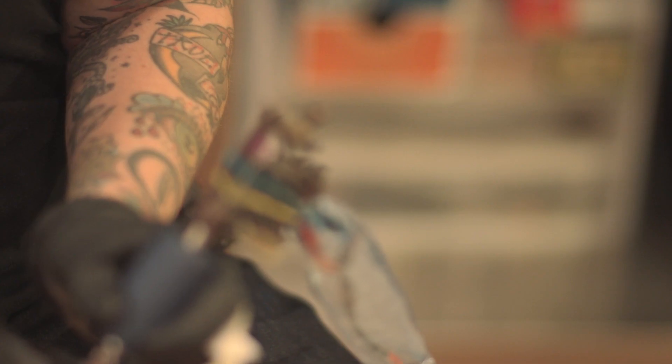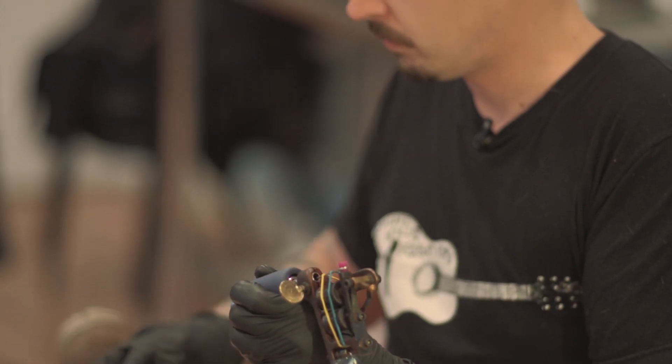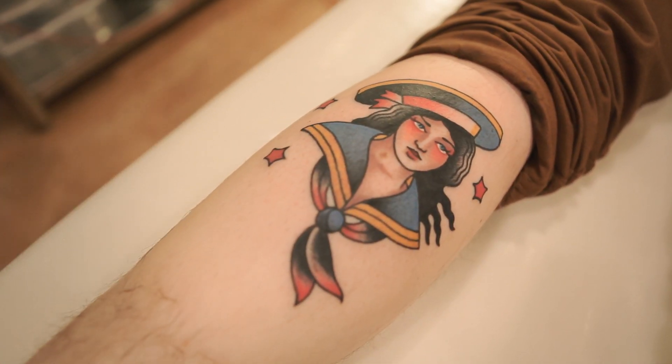I just keep getting tattooed because it's such a big part of my life. I eat, sleep, and breathe tattooing. It's who I am. It's what I do.